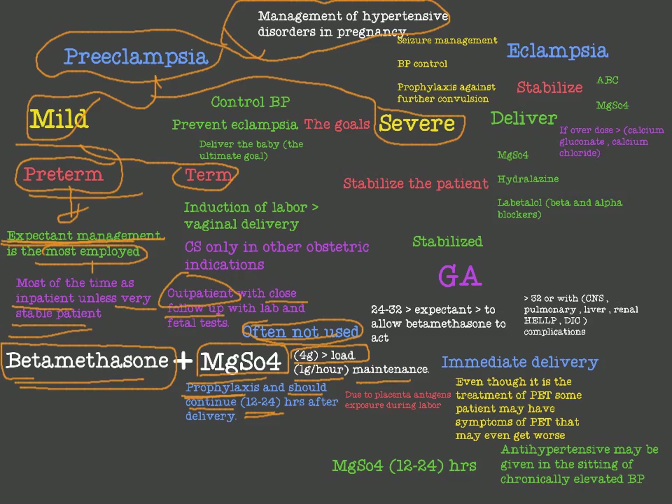We use expectant management with betamethasone and magnesium sulfate in preterm patients until we reach term. At term — at 37 weeks — we induce labor and try vaginal delivery, unless there are other obstetric indications requiring cesarean section.